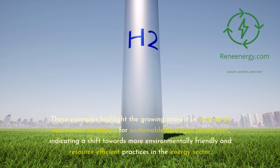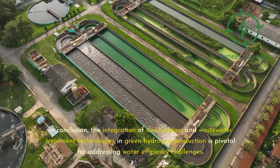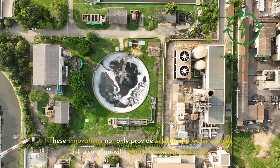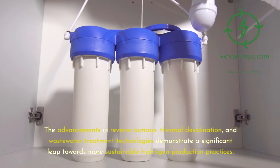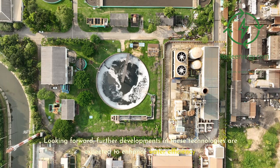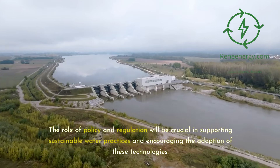These examples highlight the growing interest in leveraging wastewater treatment for sustainable hydrogen production, indicating a shift towards more environmentally friendly and resource-efficient practices in the energy sector. In conclusion, the integration of desalination and wastewater treatment technologies in green hydrogen production is pivotal for addressing water efficiency challenges. These innovations not only provide sustainable water sources but also align with global environmental goals. The advancements in reverse osmosis, thermal desalination, and wastewater treatment technologies demonstrate a significant leap towards more sustainable hydrogen production practices.